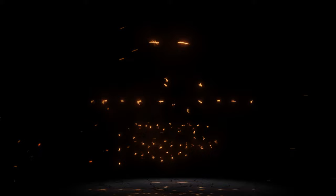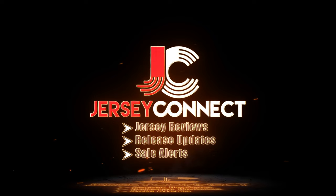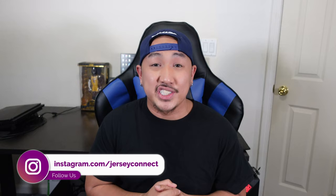I know recently I was supposed to be downsizing my jersey collection, but I couldn't pass this one up. What's going on guys? In today's video, I'm going to show you guys the Compasso City Edition jersey that I picked up.